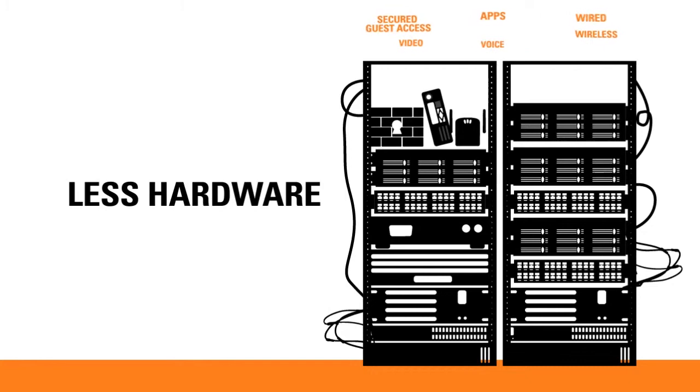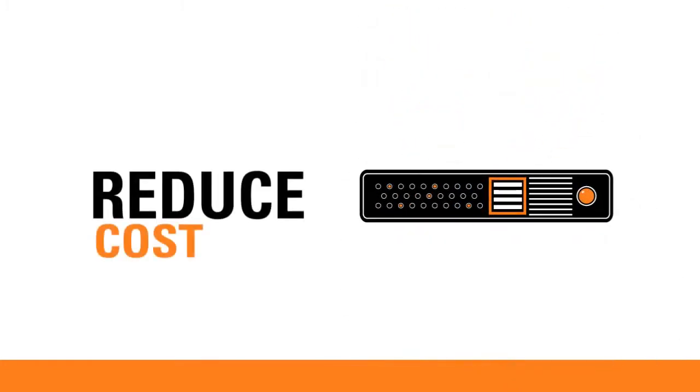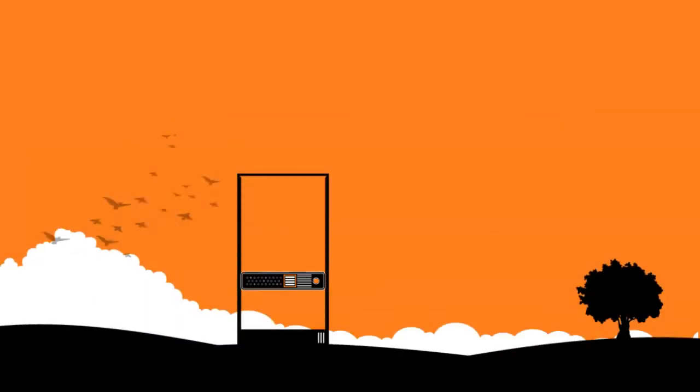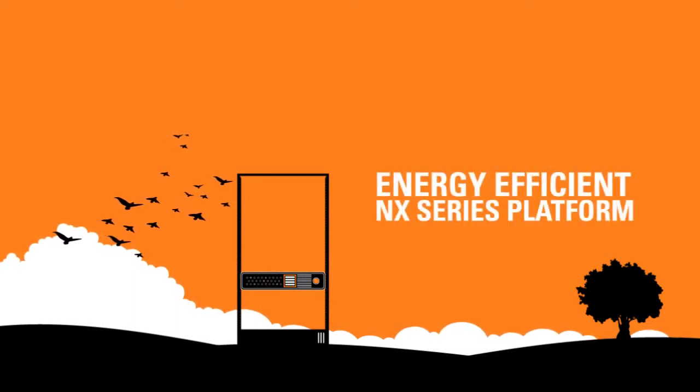With less hardware, you can consolidate several appliances into a single platform, reducing costs, power, and space. Enjoy peace of mind with a solution that brings you secured wired and wireless communications at unmatched price and performance. All of this made possible by our green, energy-efficient NX Series platform that allows you to accomplish more with less costs.